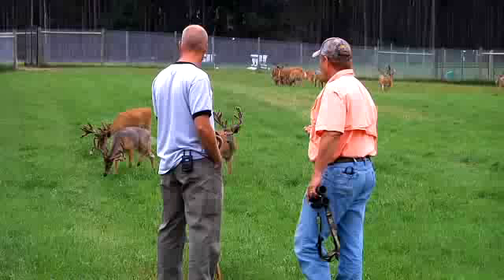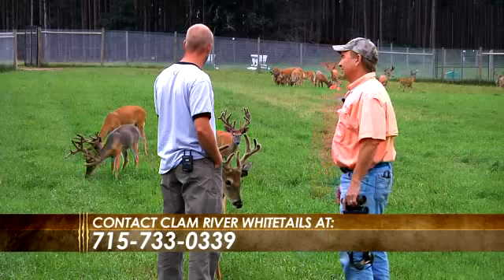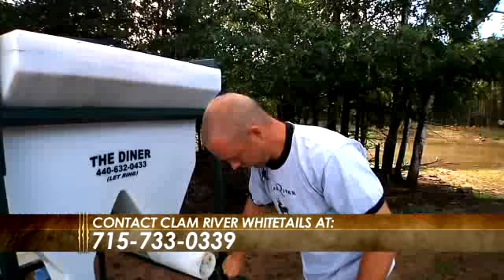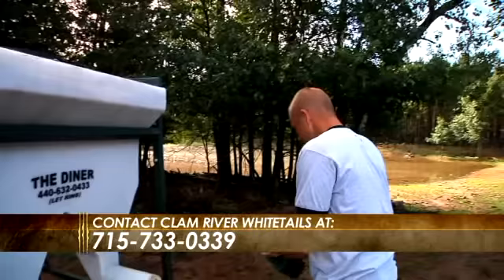That's the cool thing about white-tailed deer — every one of them looks different. You can breed that mom for the same buck every year and she'll never produce another one like it. For a first-time deer farmer, the most important thing is to do your research on deciding what kind of farm you want to have — do you want to be on the breeder end of it, or do you want to produce shooters — and then research the types of animals you want to invest your money in.